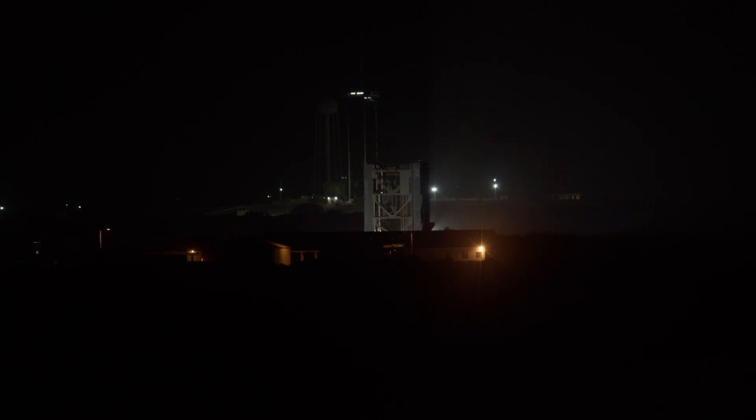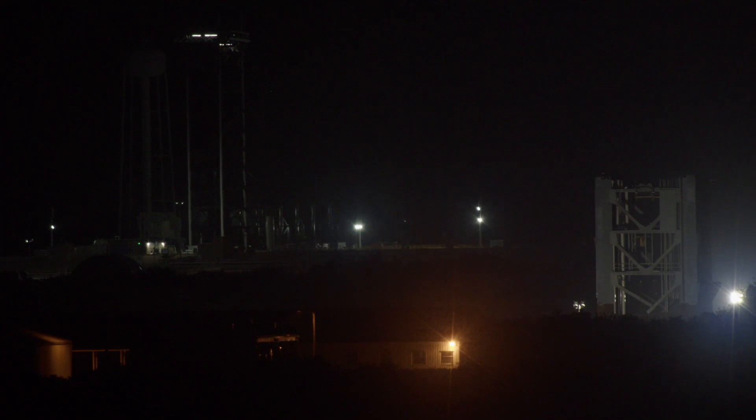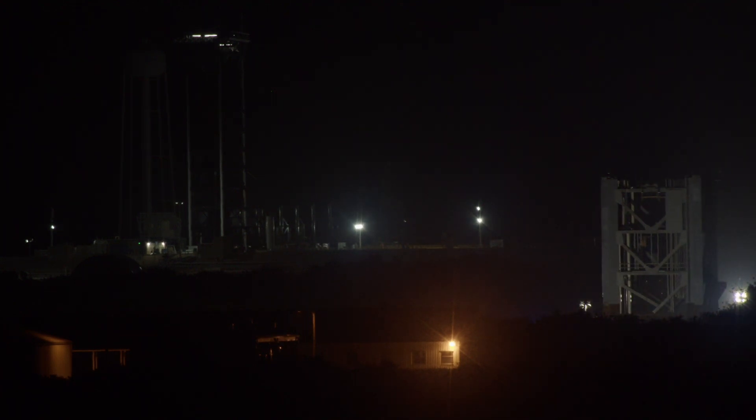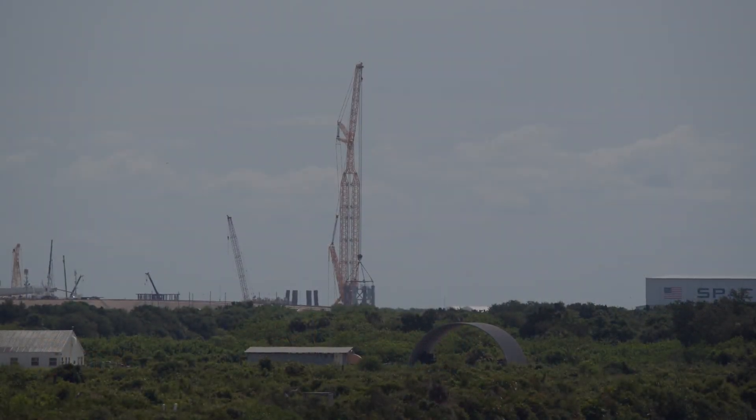SpaceX says the Super Heavy and Starship stack comprising the rocket's first and second stages will be fully reusable. The entire rocket stands nearly 400 feet or 120 meters tall, requiring the construction of a purpose-built pad co-located with SpaceX's Falcon 9 and Falcon Heavy launch pad at Kennedy Space Center. The launch pad tower under construction at Pad 39A sits about 1,000 feet or 300 meters east of the location where SpaceX launches the Falcon 9 rocket, carrying satellites and astronauts into orbit.